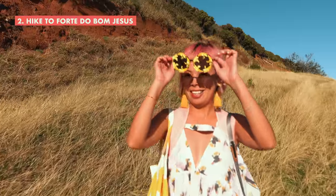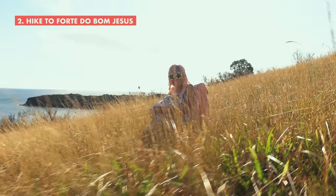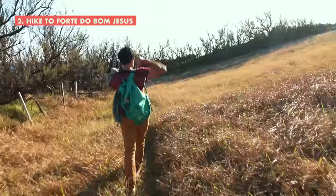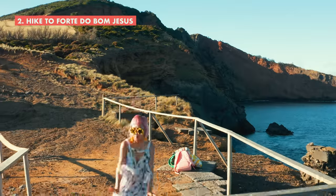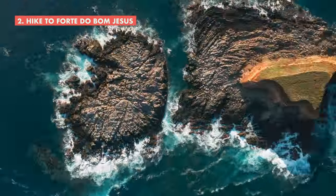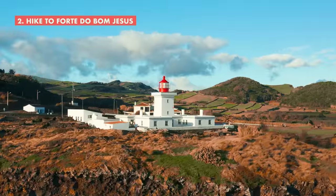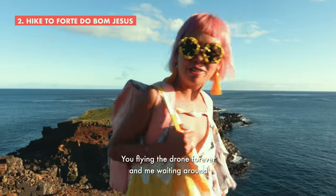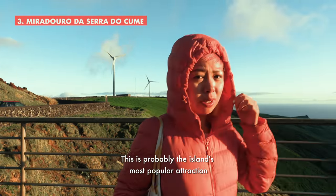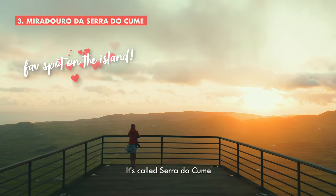It's hot. So apparently this place is called Forte do Bon Jesus. This is probably the island's most popular attraction, which is basically just a viewpoint that lets you see all of this. It's called Serra do Cume.